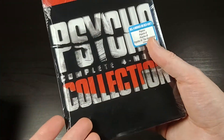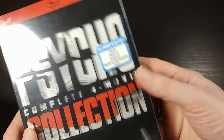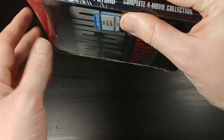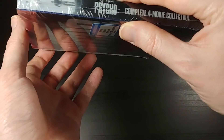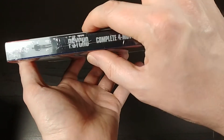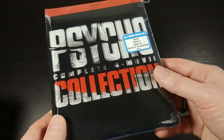Everything else here are all the other Psycho movies — obviously the first one being a masterpiece, and the rest kind of being not as much of a masterpiece, but that's okay. So it's slightly thicker than a Blu-ray case. I'd say it's maybe like a Blu-ray case and a half in width — not as wide as two, but definitely wider than a single Blu-ray case.